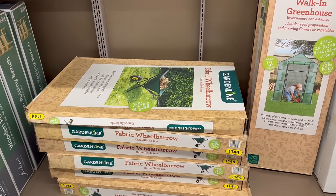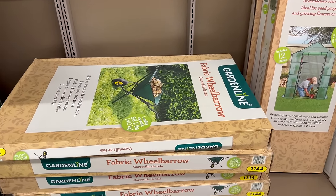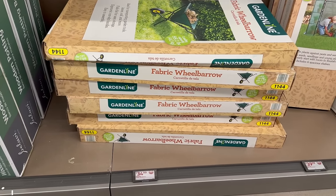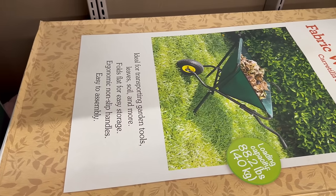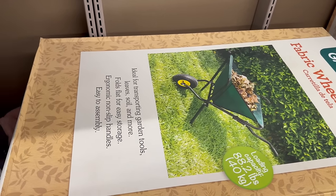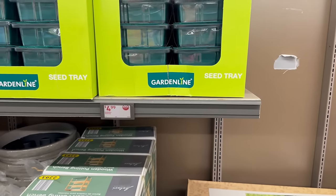This thing is going to blow your mind too — by Garden Line, the same company. You have this fabric wheelbarrow, like a foldable wheelbarrow, and I thought this was pretty awesome for only $34.99. It says it's ideal for transporting garden tools, leaves, soil, and more, and it folds flat for easy storage. Really cool!